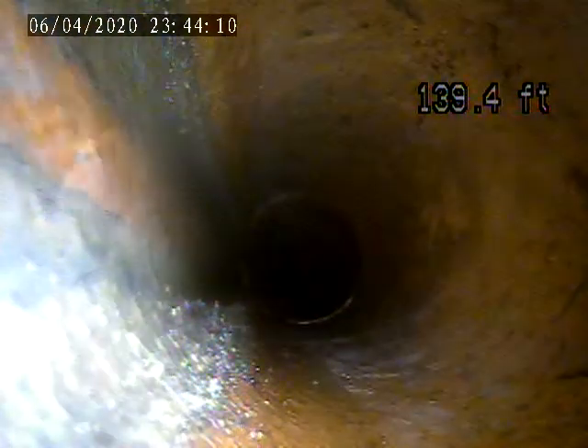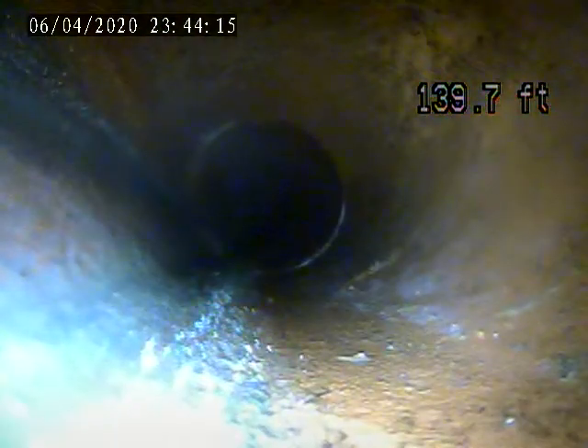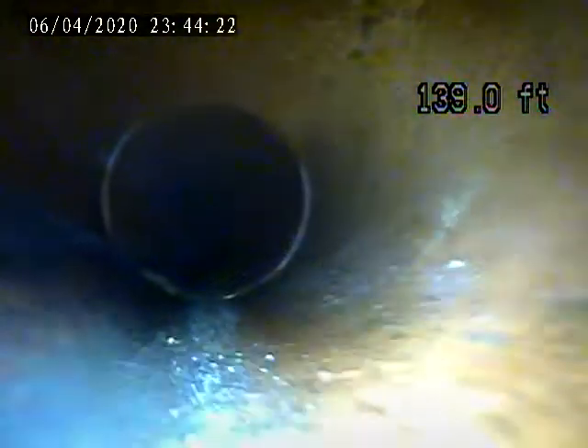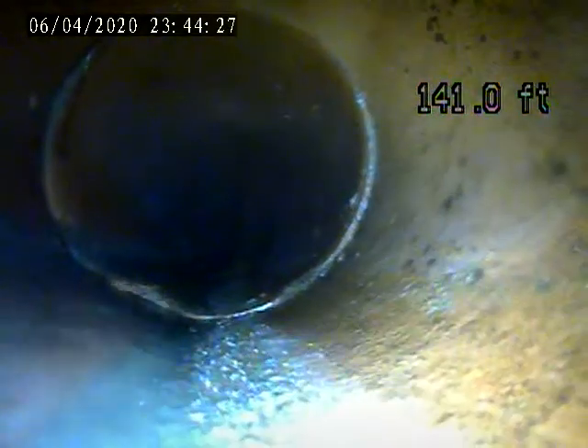Still running. About 139 feet. We are not coming to the main. We're going to pull it back from this point — we cannot get to the main. It is far, probably further than our camera's reach.